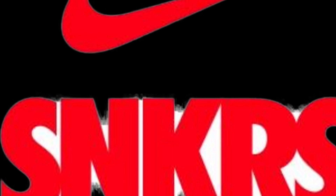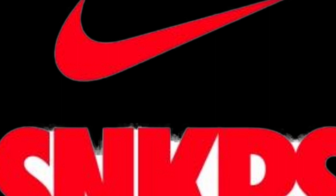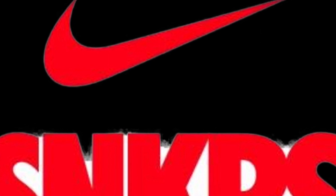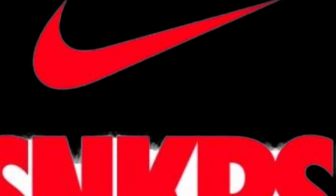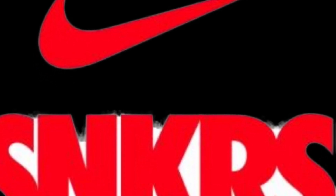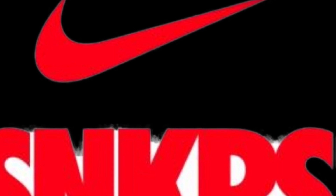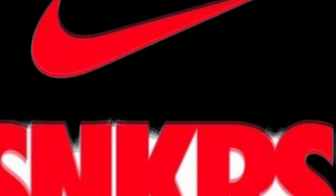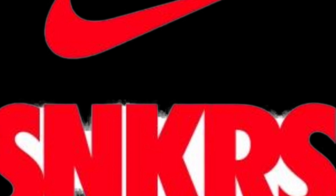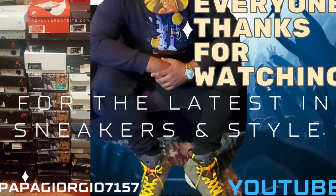I definitely want to get my hands on this pair, not just to review but also to have in my collection. That will be dropping on the Sneakers app and also the Mamacita website, so look out for that on Sneakers and Nike Mamacita app. Comment down below — tell me what you think about the shoes. Are you going for the Wizards and are you going for these Kobe 4 Pro Trails?